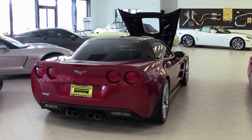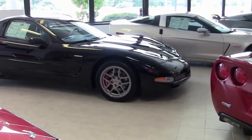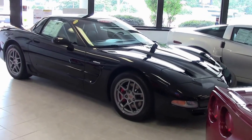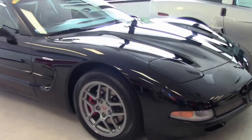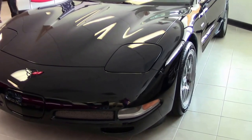New for 2001, the LS6 engine used the new block casting shared with the base LS1 engine after production started. A modified air cleaner, new intake, and exhaust manifolds both shared with the LS1. A unique camshaft profile, higher rate valve springs, new cylinder heads, high capacity fuel injectors, and a new PCV system that reduced crankcase pressure.